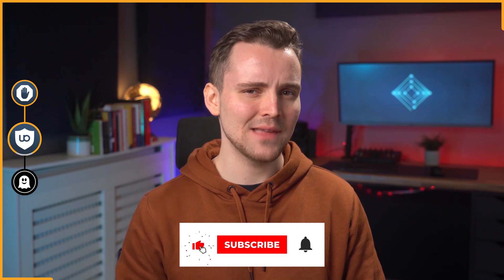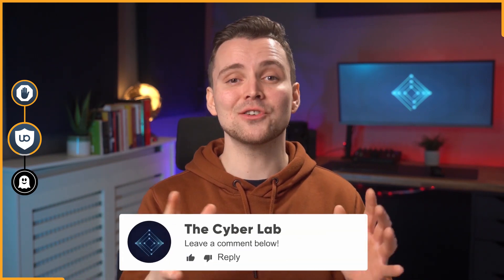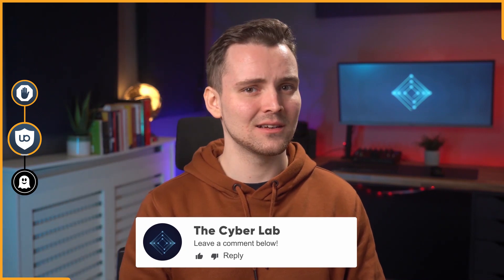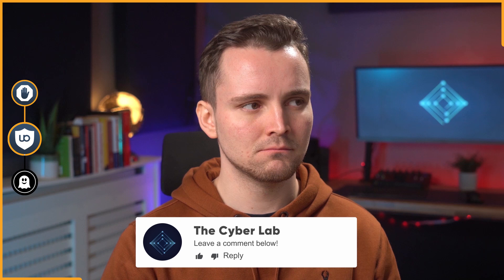Now before we go on, how about giving this video a cheeky like? Hey, while you're down there, you might as well subscribe to the channel too, and tell us about how much you hate ads in the comments. Was there an ad at the beginning of this video? Seriously, how much do you hate them? Let us know.